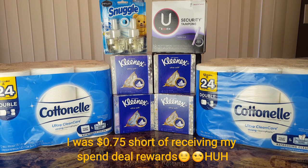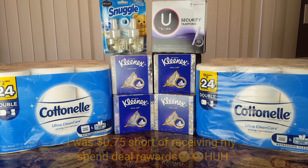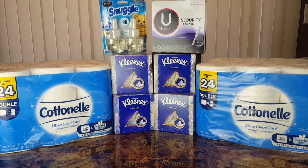It was a spend $15, receive $2 deal. So I did that spend deal. I also included all of these items into the five off 25. So I had to spend a total of a minimum of $27, because when you do the five off 25, you have to add on whatever is from the spend deal. So for the five off 25, I need to spend $25, and for the $2 off the spend deal, I need to spend $27.